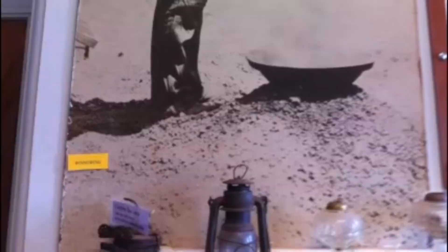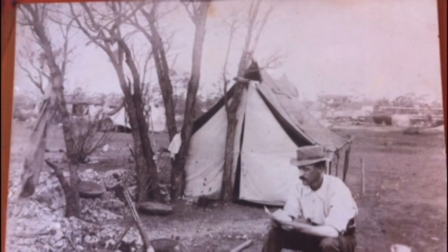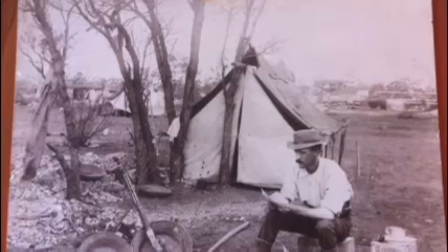The typical housing for a prospector was a canvas tent pegged to the ground over a dirt floor, and then they later progressed onto bark huts. But a lot depended on how much timber was available in the area.